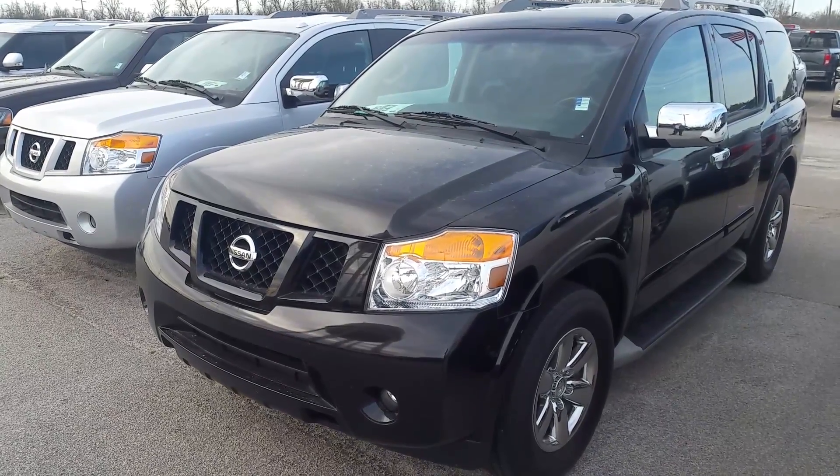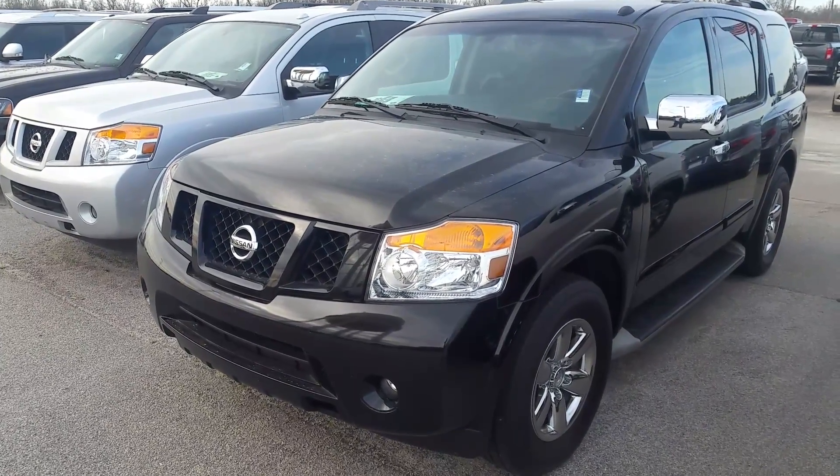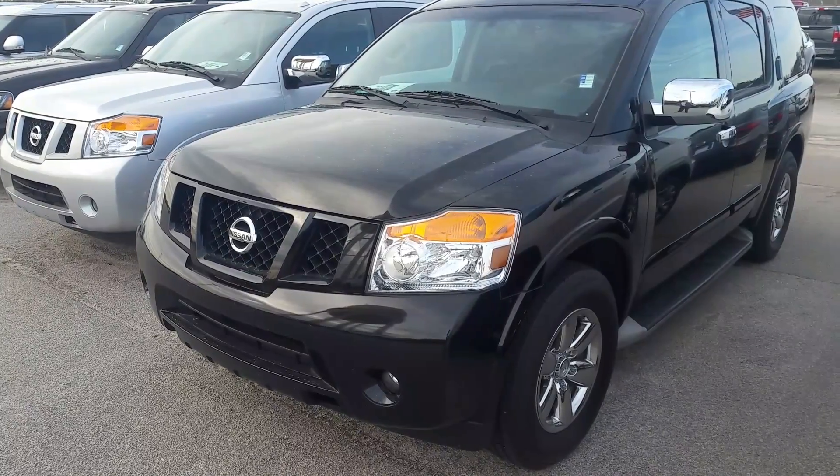Good morning, this is David Lang over at William Mizell Ford here in Waynesboro, Georgia. Here's a look at the 2014 Nissan Armada.